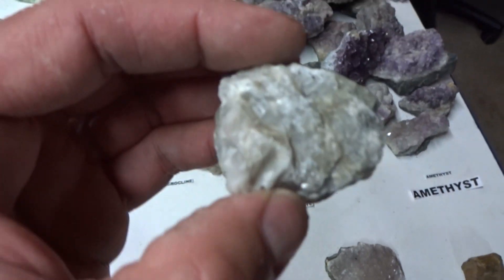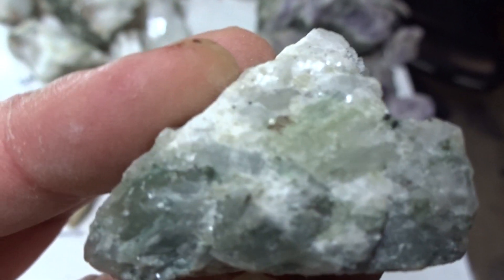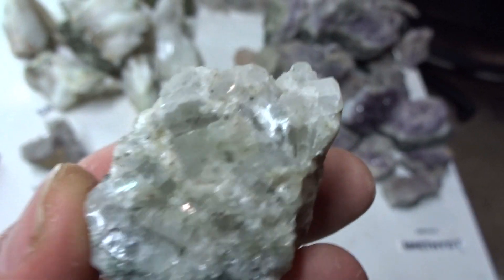Willemite — beautiful willemite, and it's green. Look at that green color. It's hard to see indoors, but if you took these outside you'd really see the color. It's radiating willemite. $9.